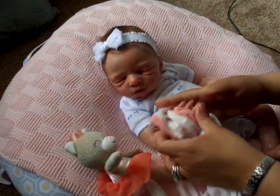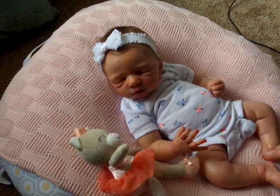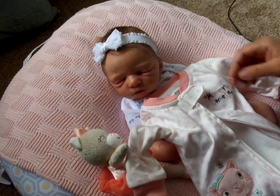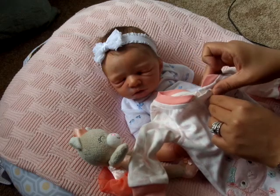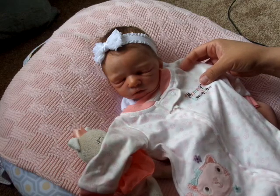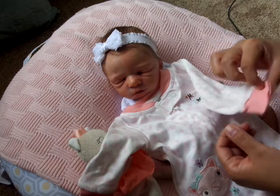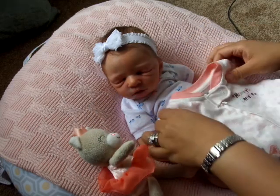I need to get her some more PJs. I thought I had quite a few newborn PJs but I don't — I have a lot of three months. I just love this one; it says 'Mommy's Sweetie' and has a little kitty on there. I just love that soft pink or peach color. So cute.